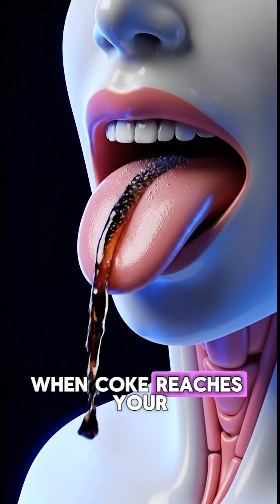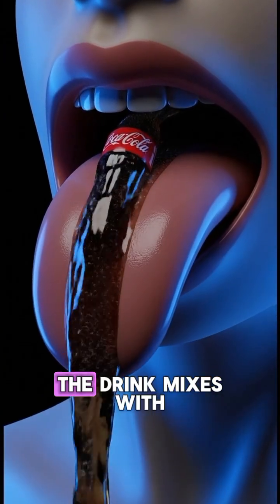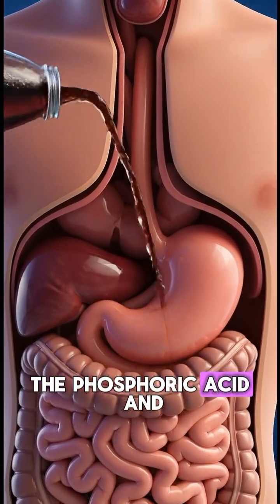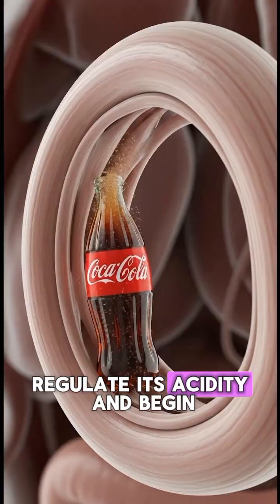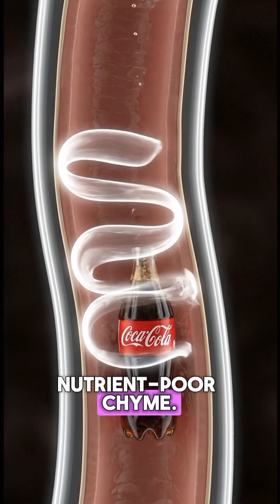When Coke reaches your stomach, its carbonation expands, releasing gas upward while the drink mixes with powerful stomach acids. The phosphoric acid and high sugar content react instantly, causing the stomach to regulate its acidity and begin converting the liquid into a dark, nutrient-poor chyme.